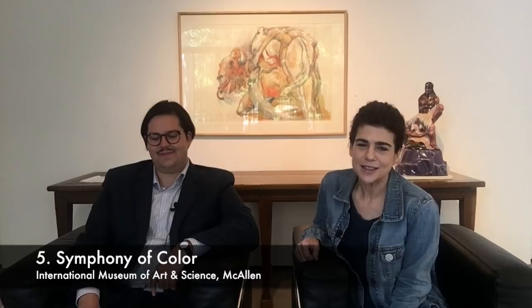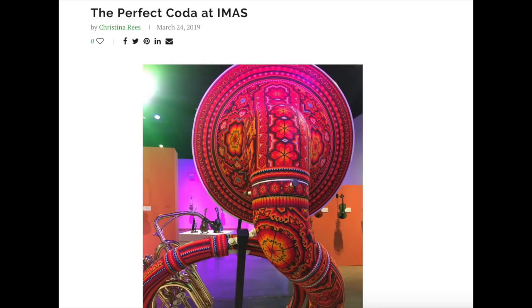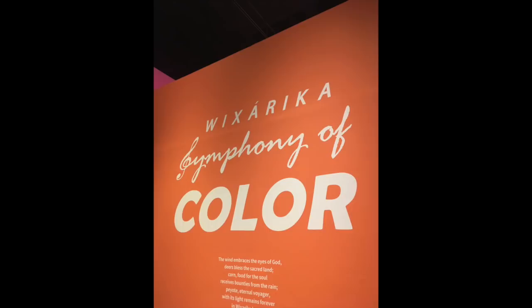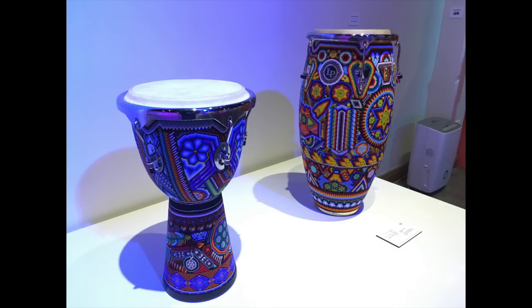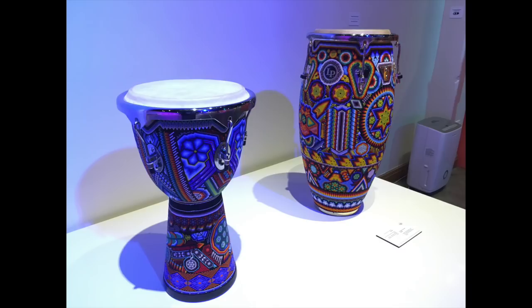Number five on our list this week is called Symphony of Color. It is at the International Museum of Art and Science in McAllen, Texas. We saw this show a few weeks ago when we were down taking a trip through the valley. This is a really charming show.